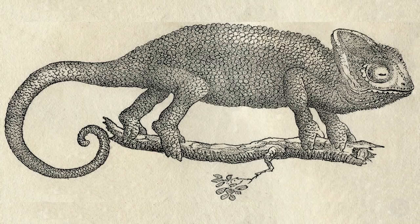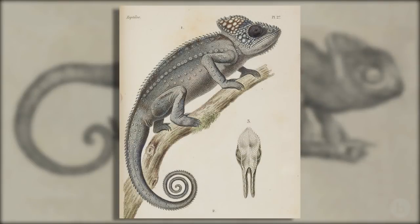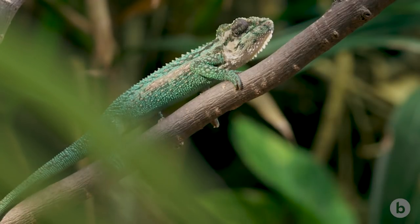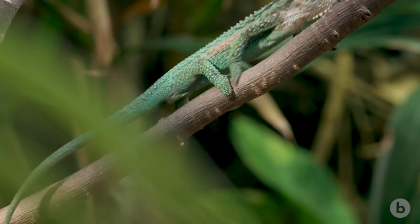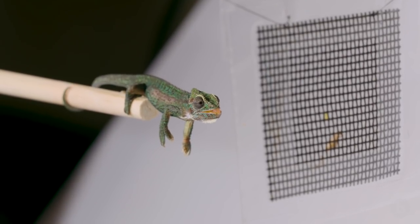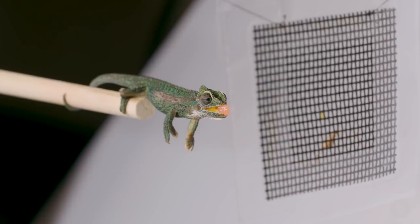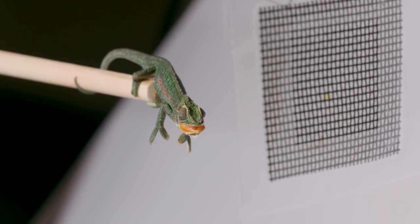Aristotle first described some of chameleon tongue projection and how dynamic it was, and it's something that's been studied for centuries. A full feeding event from tongue projection to retraction to that initial bite down of the chameleon's jaws on its prey takes less than half of a second — like the snap of a finger.